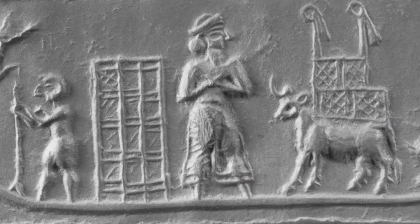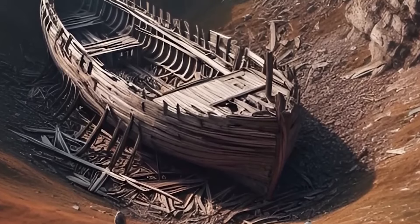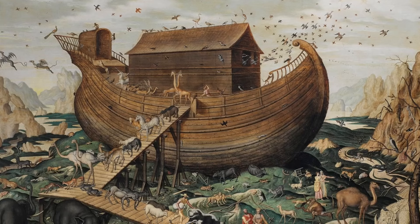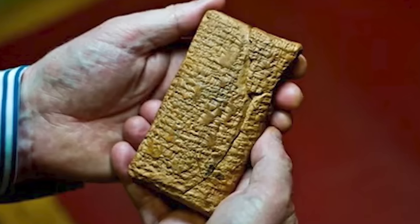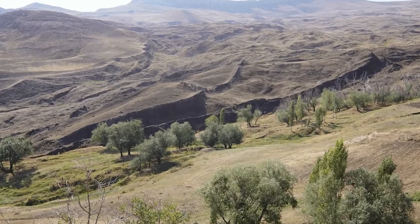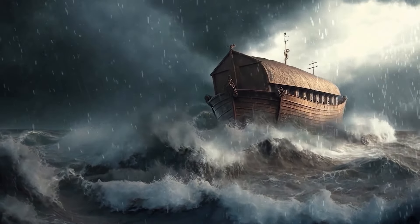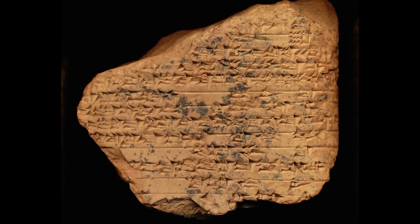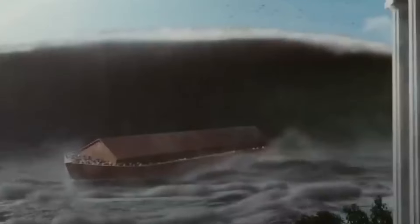Furthermore, Deal highlighted the significance of the 'Wall of Heaven,' a term found in the Epic of Gilgamesh that describes two massive peaks resembling a wall, said to be the initial landing site of Utnapishtim's boat. Deal identified a similar geological feature on Mesha Mountain, reinforcing the connection between the Mesopotamian text and his findings. The implications of Deal's theory are considerable, suggesting that the story of Noah's Ark and other flood narratives from the region might share a common origin or have influenced each other over millennia, providing a broader context for understanding the historical and cultural significance of the Ark.